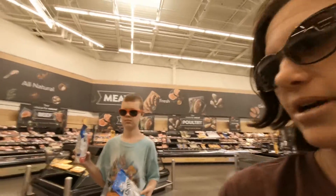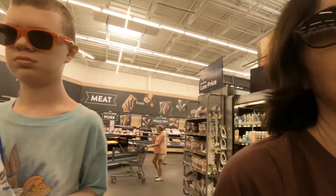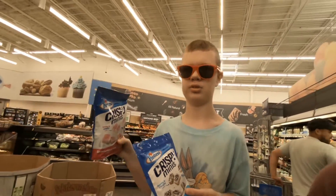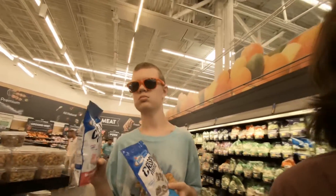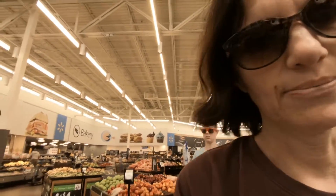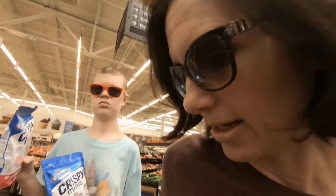So we're headed down to the checkout aisle to see how much each of these cost, because again they're both labeled $3.18. This new product - I have also seen it located at Food Lion, so I think there are multiple grocery stores where you can buy it. All right, so we're going to go to the checkout.